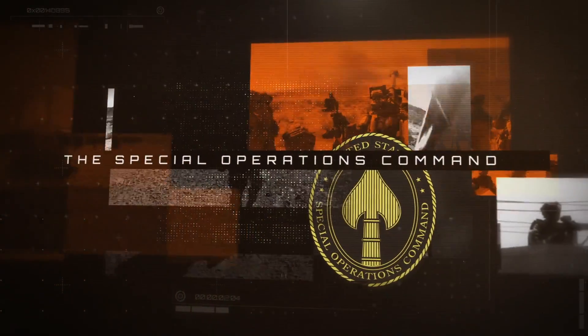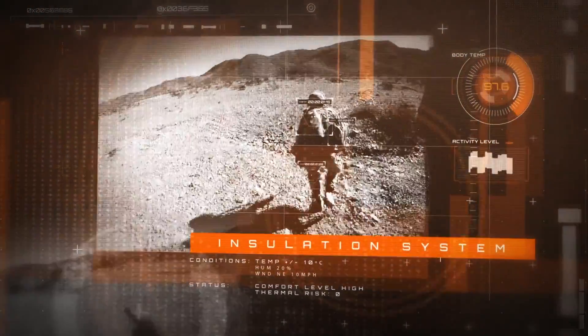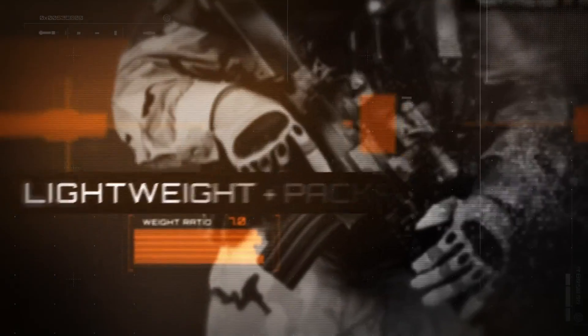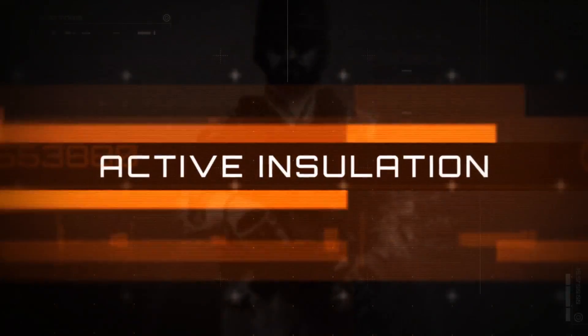The Special Operations Command came to Polartec to invent an advantage — to create a superior insulation system for the start-stop conditions of combat and the extreme temperatures of mountainous terrain. SOCOM required a new approach to regulating warmth, so we invented a whole new category: active insulation.